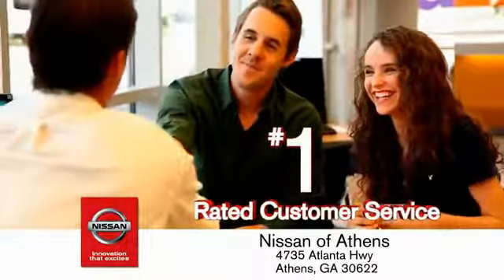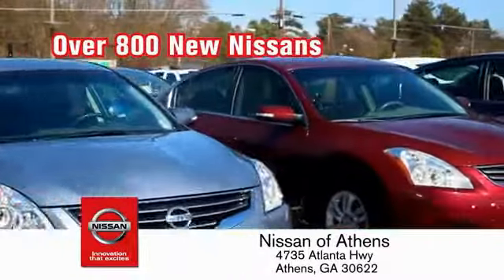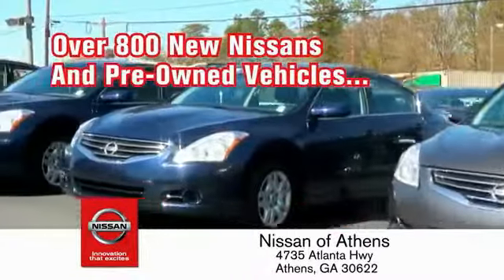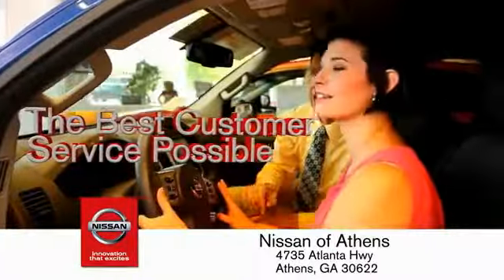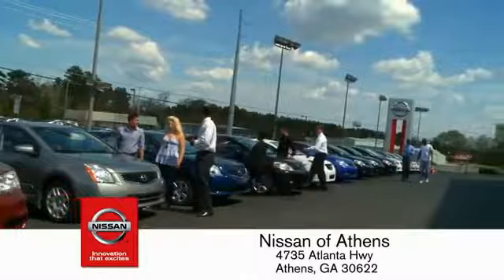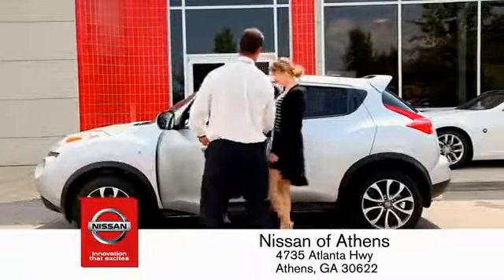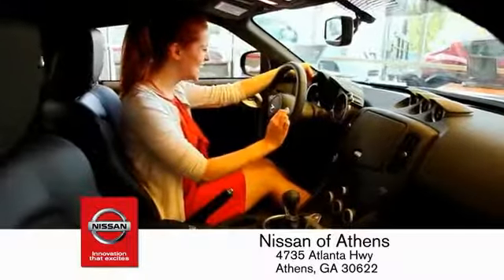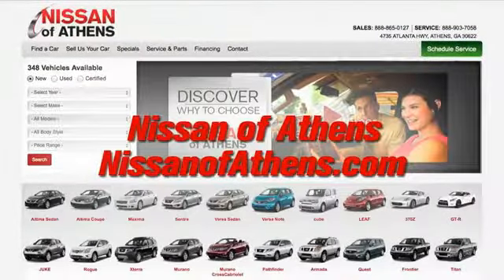Find our number one rated customer service and bottom line prices on an incredible lineup of new Nissans and a variety of pre-owned vehicles. Every deal is backed by our promise to give you an honest quote and the best customer service possible. Plus, if Nissan of Athens doesn't have the vehicle you want in stock, we'll find it and deliver it right to your door. An easy way to buy a car — shop at Nissan of Athens.